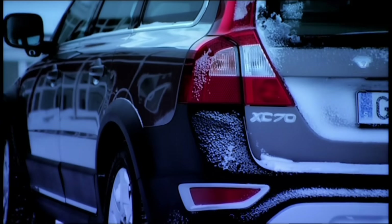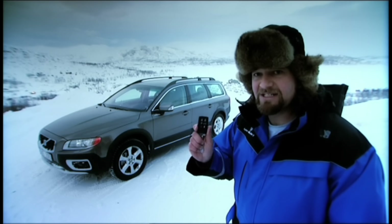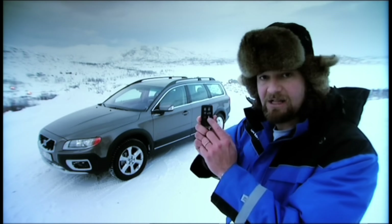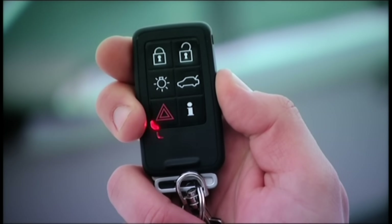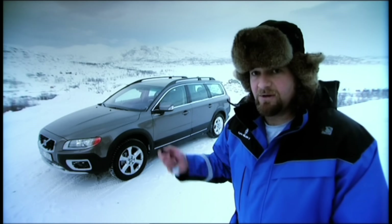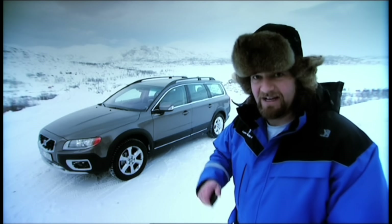The XC70 has some fairly forward-thinking features. On the key, if you want to check whether there's someone hiding in your car in a potential carjack situation, you just press this little 'i', and there's a heartbeat sensor in the car that can figure out if there's anyone alive in your vehicle. It can also figure out whether your dog has died while you've been shopping. Allegedly.